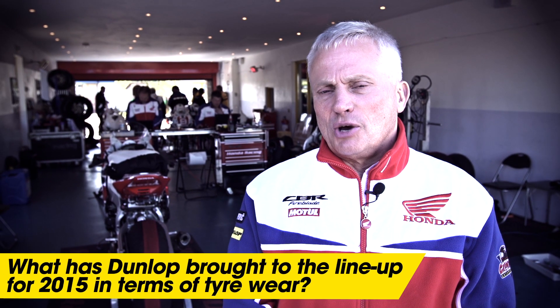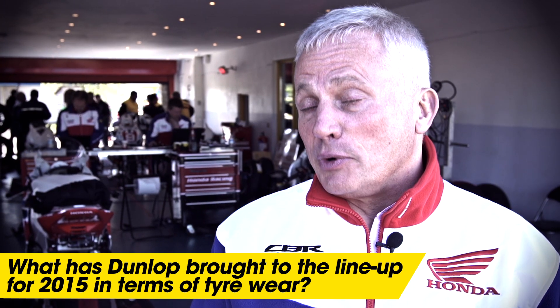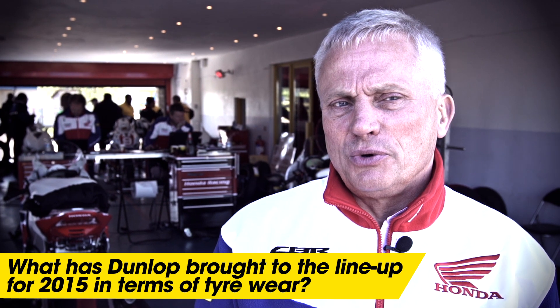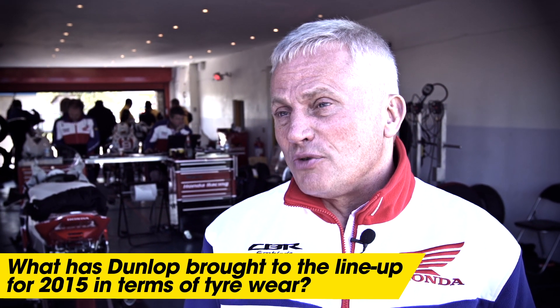What happens with Dunlop — obviously we've worked with Dunlop for a lot of years now and we basically always have a base tyre we work with, where we start from our perspective, and what Dunlop try to do then is obviously bring tyres out to improve on that.